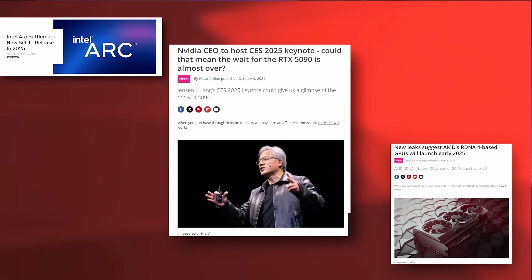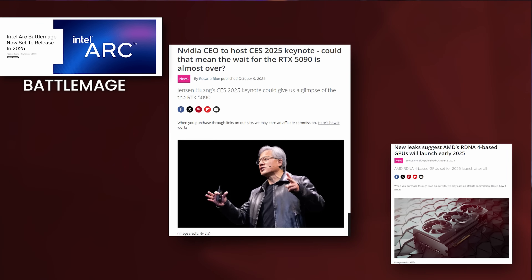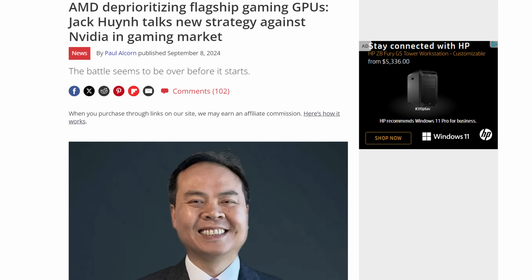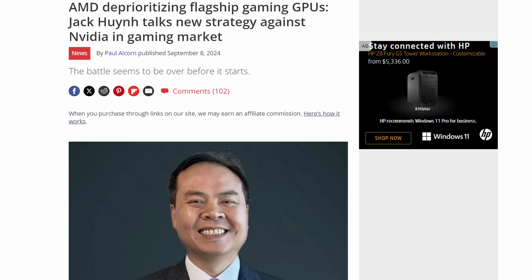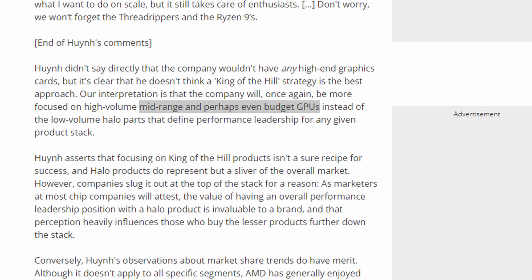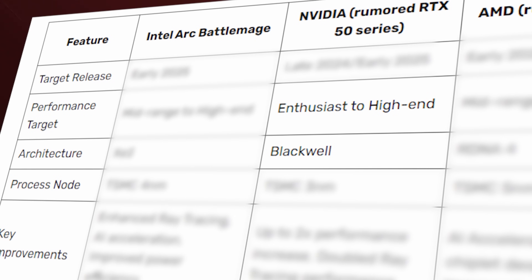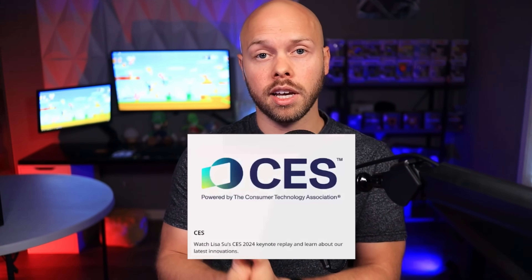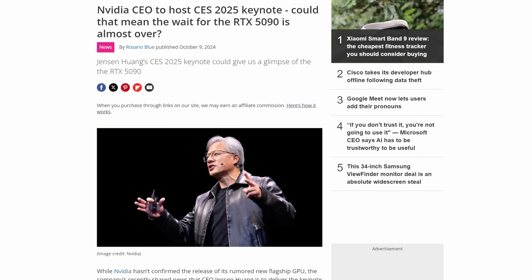We know that Intel is referring to their next GPU lineup as Battlemage. AMD is referring to theirs as RDNA 4. AMD has officially confirmed they are shifting their focus away from the high-end market and primarily focusing on the low to mid-range. NVIDIA is working on the RTX 5000 series GPUs, which will run on the Blackwell architecture. And finally, there is CES taking place in January 2025, and NVIDIA has officially confirmed they will be doing a keynote presentation there. That's what we know for sure.